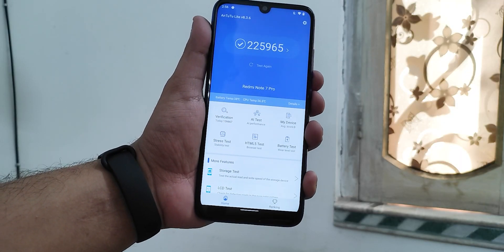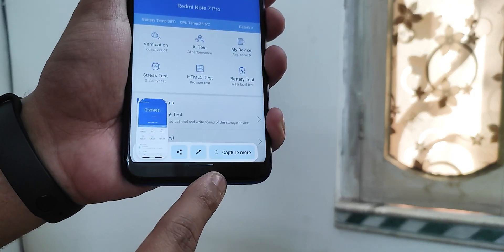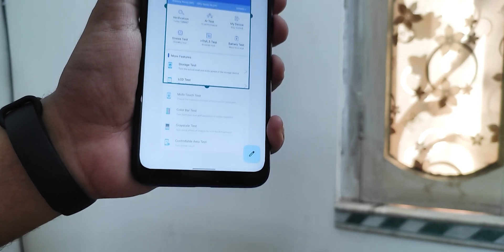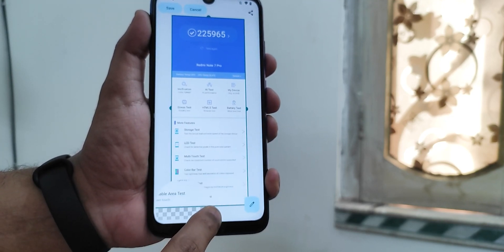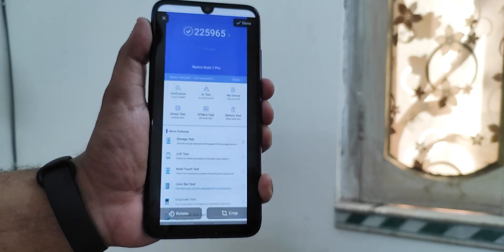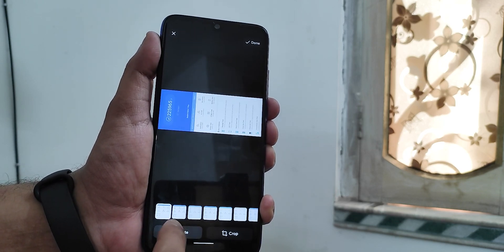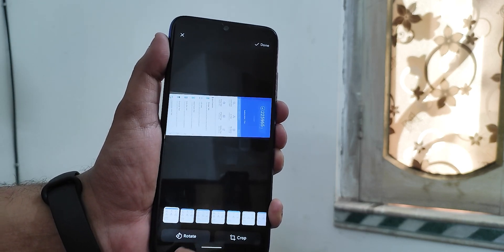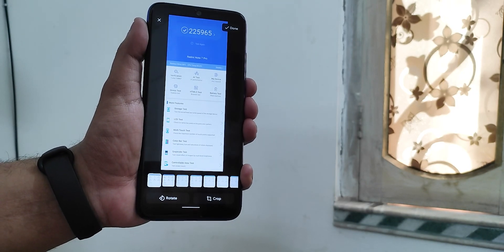Once you take a screenshot with volume down and the power button, it shows an animation with a 'Capture More' option. Tapping that lets you expand and take a long screenshot, or go to edit to apply effects, rotate, or crop the screenshot. So you do get those editing options, but there's no three-finger screenshot gesture.